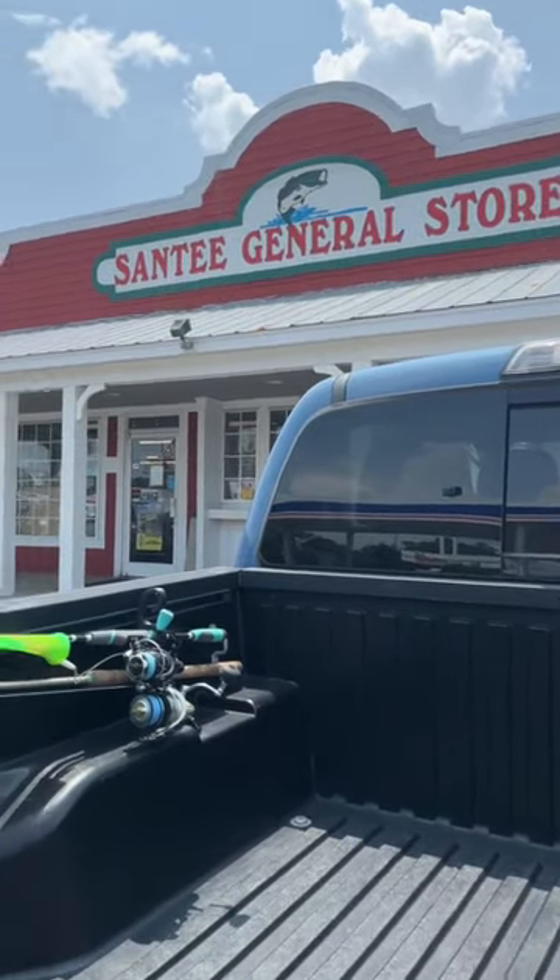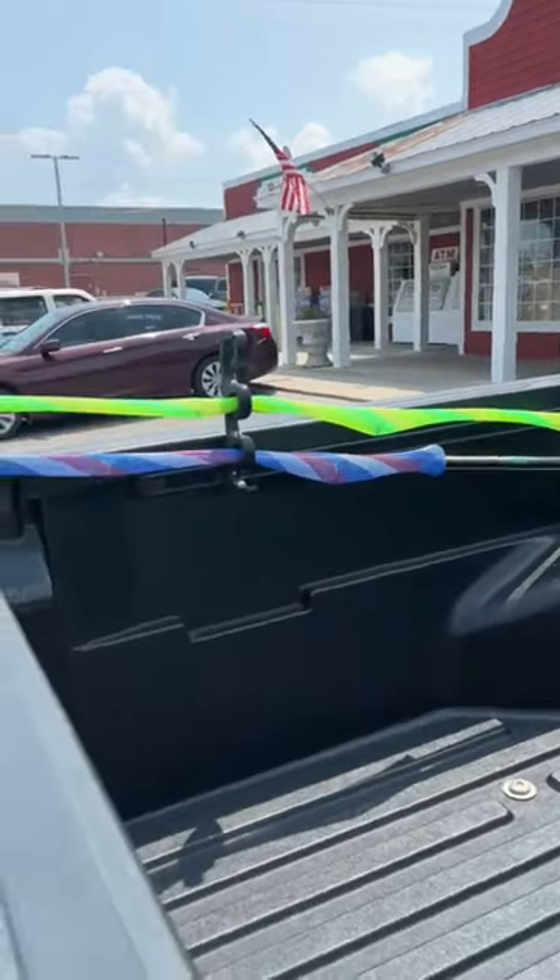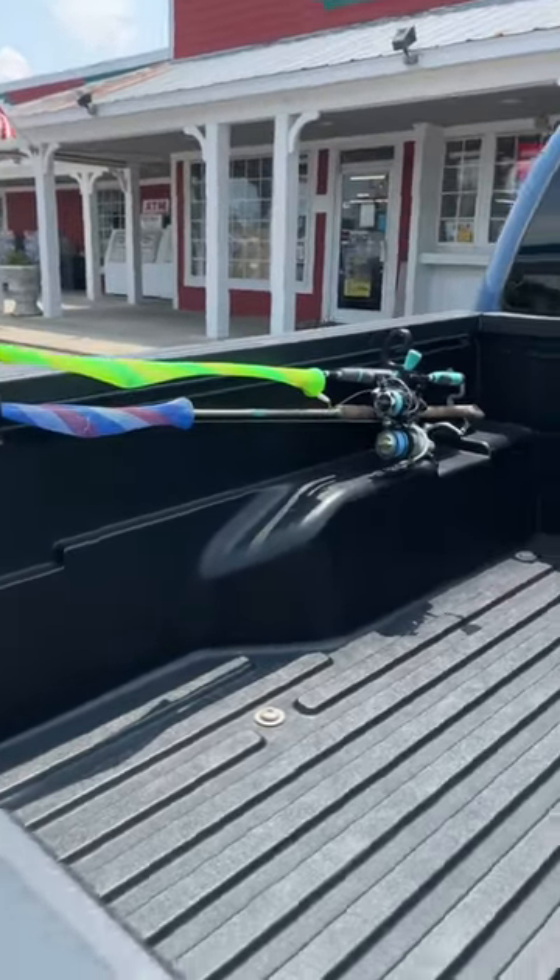All right, so we are in Santee General Store in Santee, South Carolina, and as you can see they're still holding up pretty good — still holding up pretty tight.